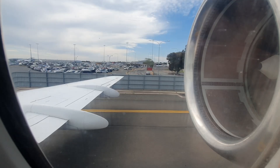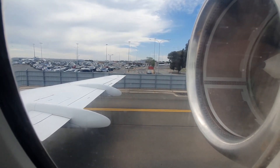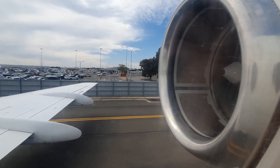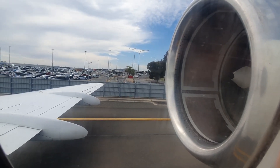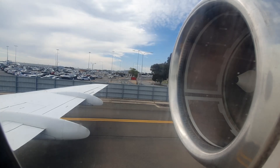If required, a life jacket is located under your seat. Remove it from its container and slip it over your head. Pass the tape around your waist and clip the buckle closed. Pull the tape until it fits firmly.